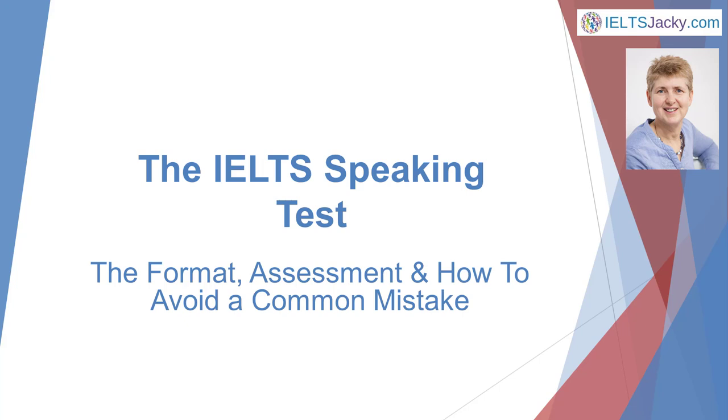Hi, I'm Jackie from IELTSJackie.com. More people search online for help with the IELTS Speaking Test than for any other part of the IELTS exam, and many candidates say that it's the part they fear most. But there's nothing to worry about if you're well prepared.